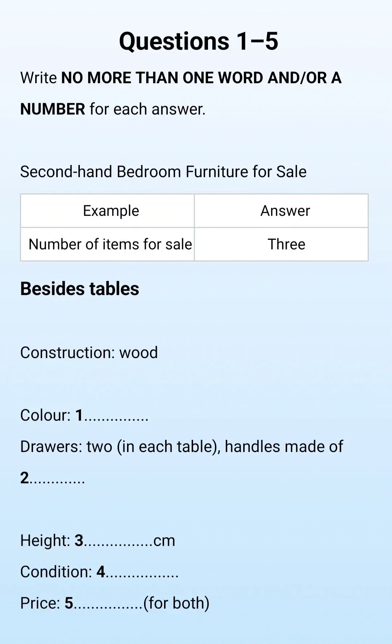Test 3. You will hear a number of different recordings and you will have to answer questions on what you hear. There will be time for you to read the instructions and questions, and you will have a chance to check your work. All the recordings will be played once only. The test is in four sections. At the end of the test, you will be given ten minutes to transfer your answers to an answer sheet. Now turn to Section 1.